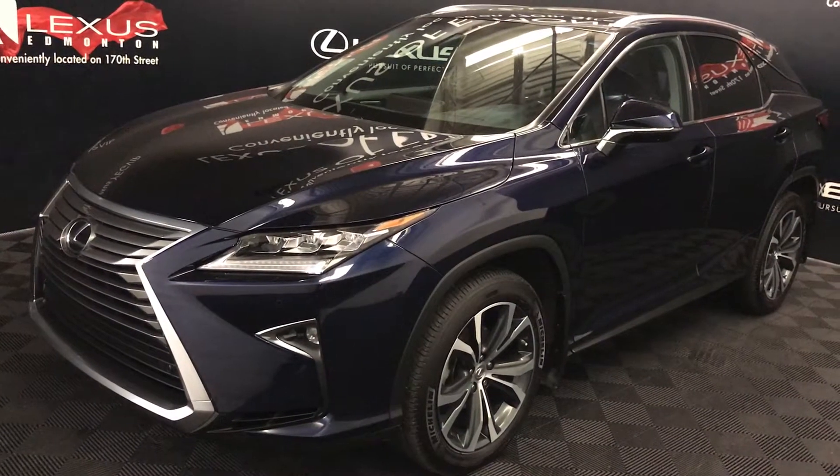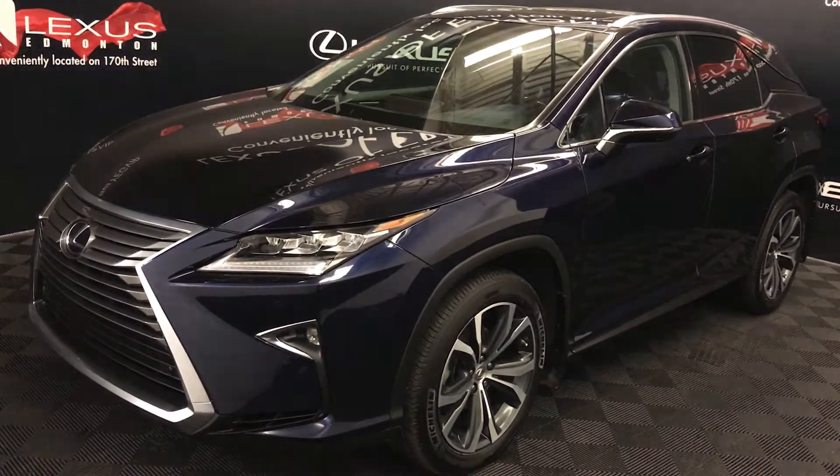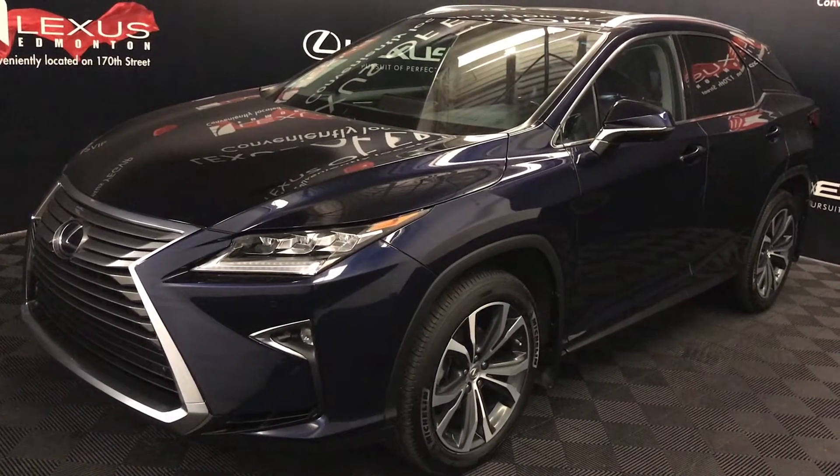Welcome to Lexus of Edmonton. We're located off 111th Ave and 170th Street in Edmonton, Alberta.